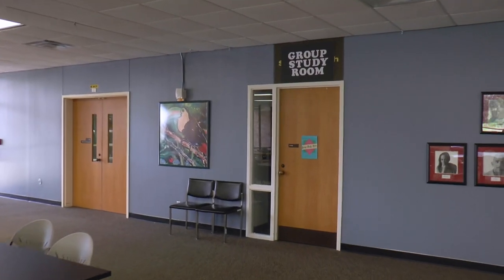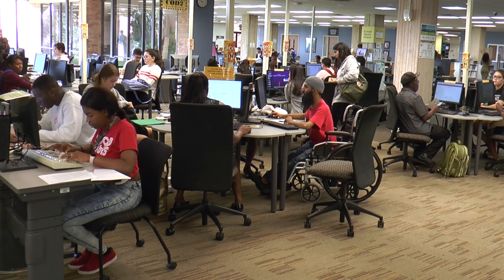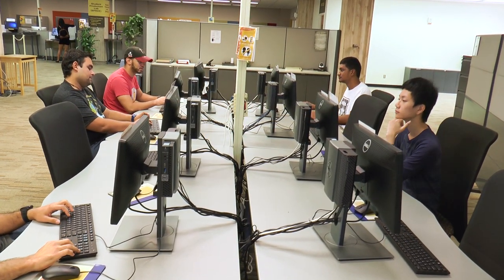Or, you can meet in the group study room, adjacent to the open group area. The Computer Access Lab is an open computer lab on the first floor of the library. Walk in to use a computer — no need to reserve a space.